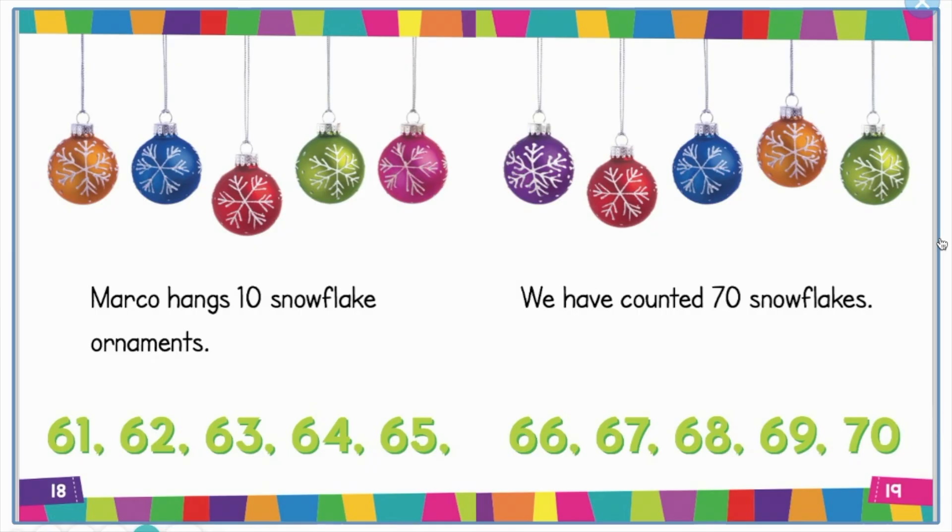Marcos has 10 snowflake ornaments. We have counted 70 snowflakes.